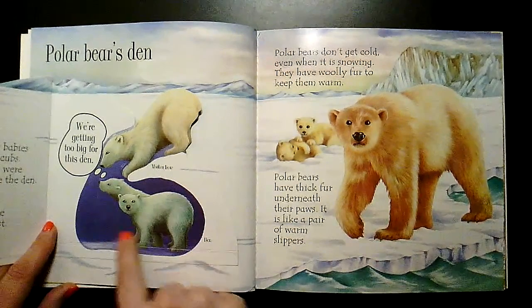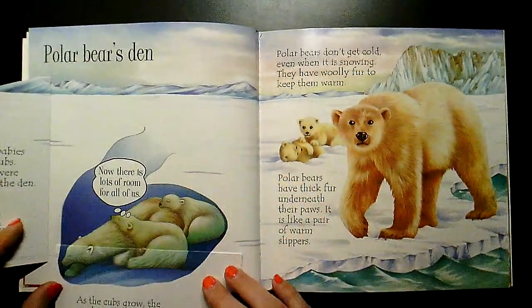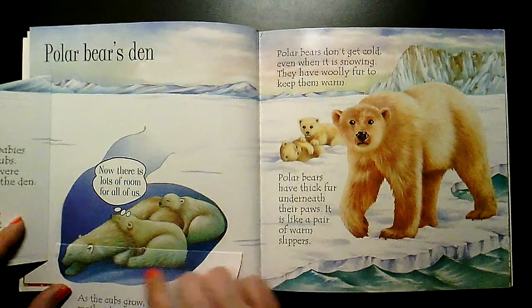The den is getting too small for them. As the cub grows, the mother digs some snow away to make more room. She made it bigger.